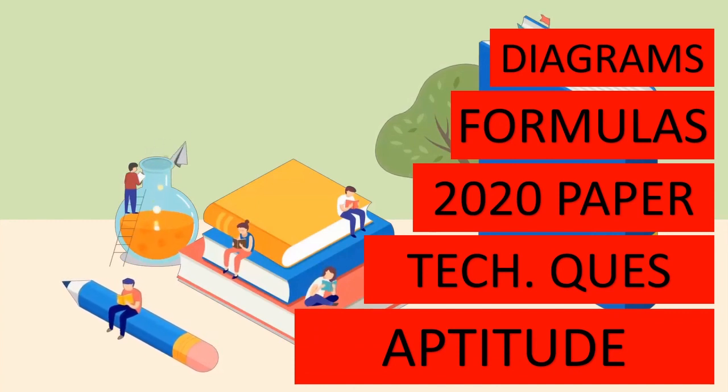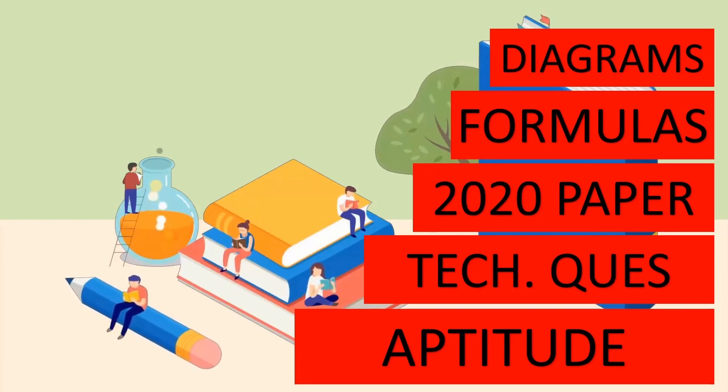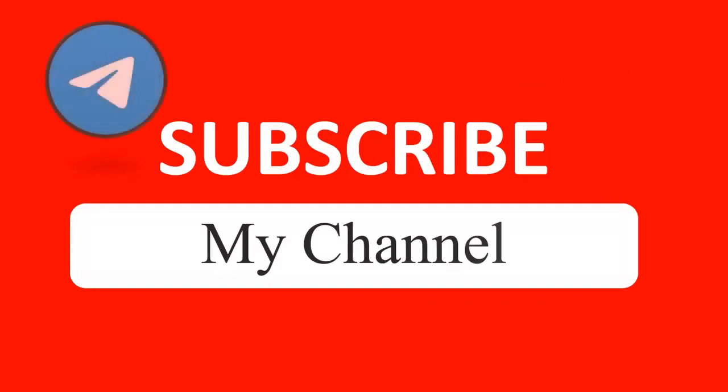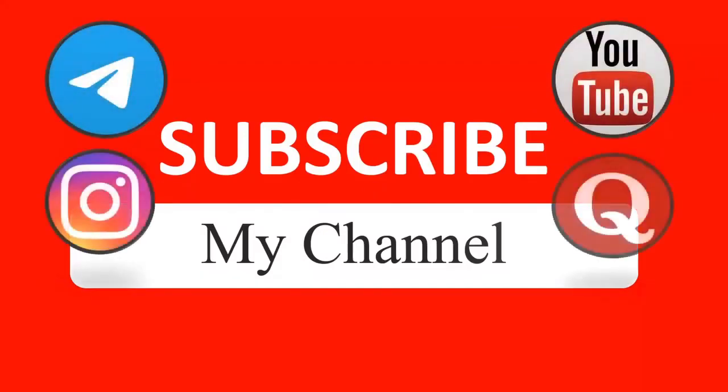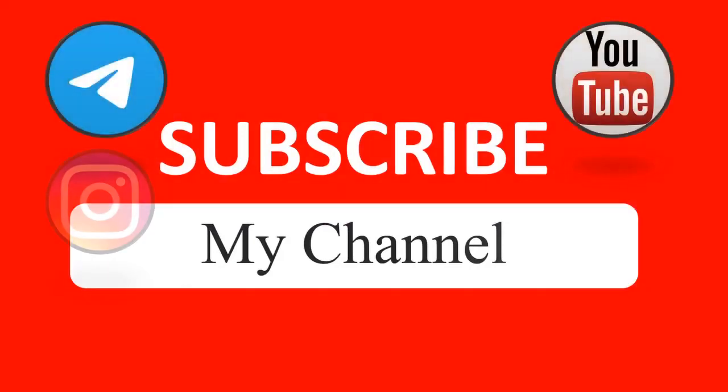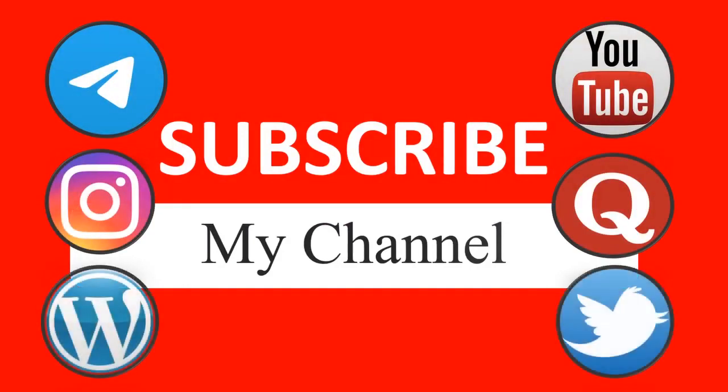For the aptitude part we will also solve PDFs on spatial reasoning, numerical reasoning, and mechanical reasoning questions. For more updates, join my Telegram group, and if you have any questions you can directly ask me on Cura as well — the link is in the description box.